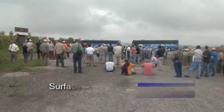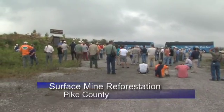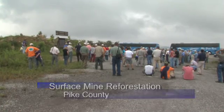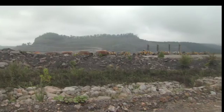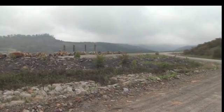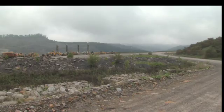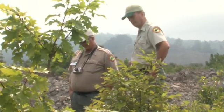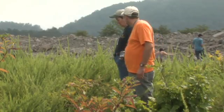More than 200 people attending the Appalachian Region Reforestation Initiative Conference boarded buses for a trip atop Bent Mountain, an active surface strip mine in Pike County. They were there to see how University of Kentucky researchers have used loosely dumped rocks and native tree seedlings to conduct reforestation studies.